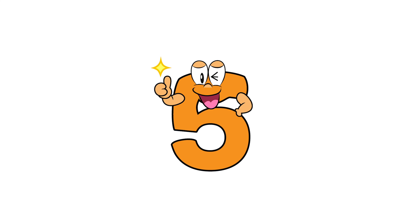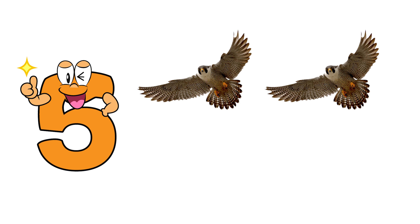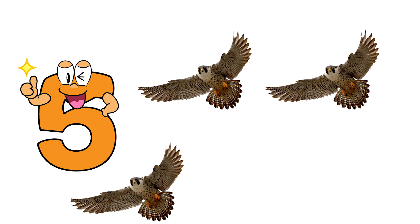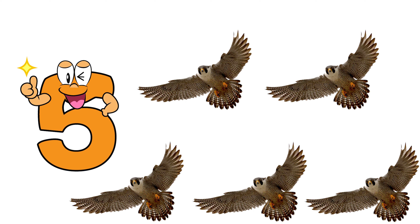Five. One, two, three, four, five. Five falcons.